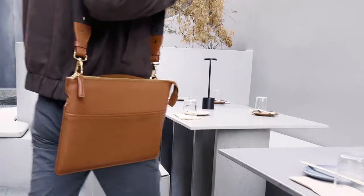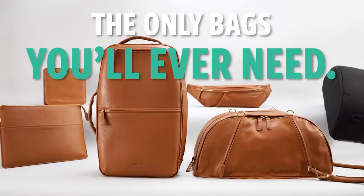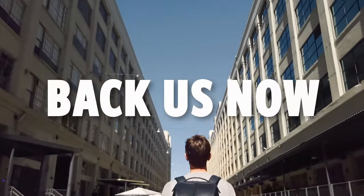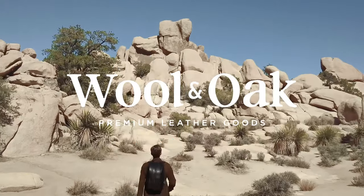Stop wasting hundreds of dollars. These are the only bags you'll ever need. Together we can make these bags a reality — join us and back us now, only on Kickstarter.